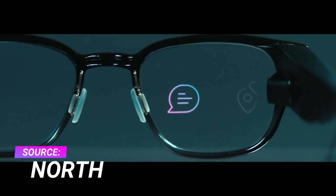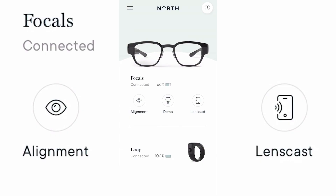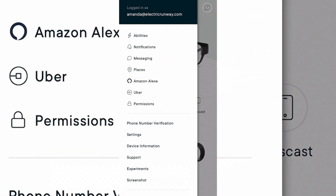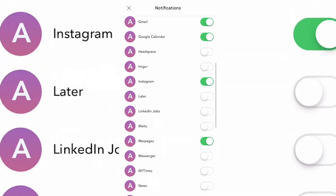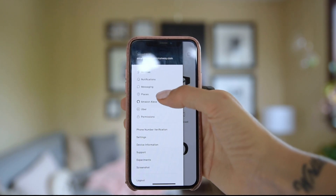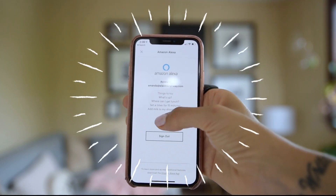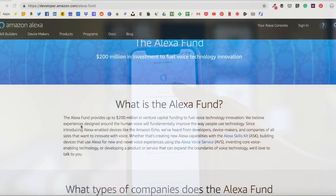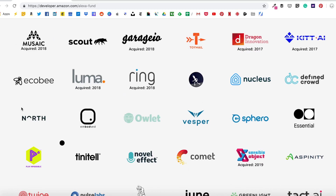On their own, Focals have a number of useful features, including displaying the date and time of day, as well as displaying notifications from messages and social media accounts. You can use the companion app to choose which notifications are important to you. Focals really come to life when you connect them to Amazon's Alexa. North has received a hundred million dollars in funding from Intel Capital and Amazon's Alexa Fund.